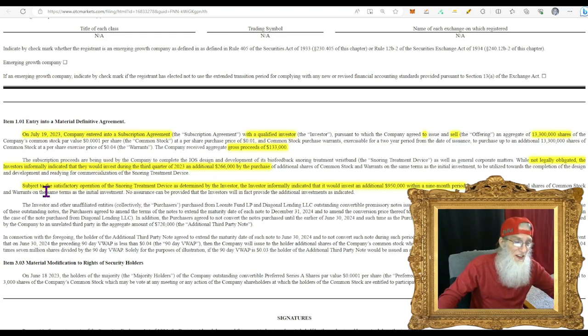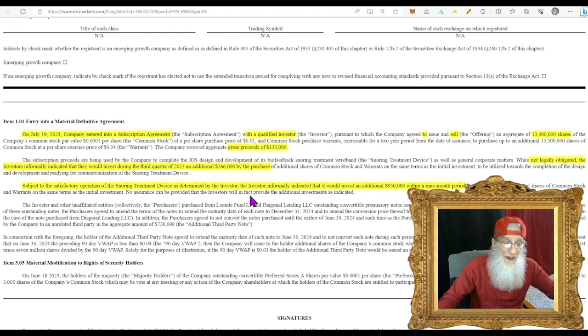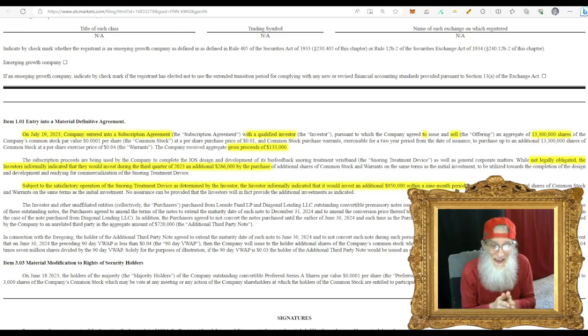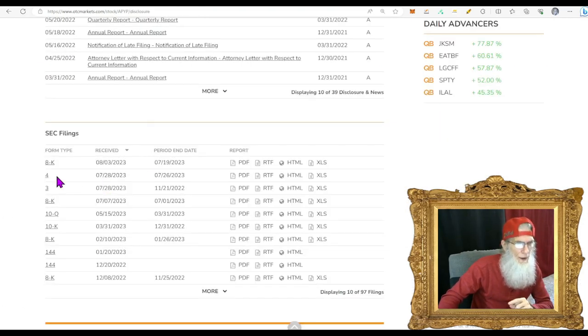There's more — subject to the satisfactory operation of the snoring treatment device, the investor informally indicated they would invest an additional $950,000 within a nine-month period. So you've got somebody here who's given us a small chunk, is willing to give us a bigger chunk, and says he's got a real big chunk if we can get him some sleep. So we've got a big investor right now, and I think we need to jump into the news.